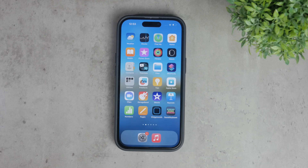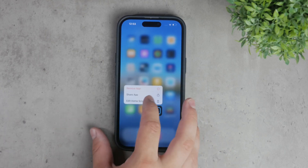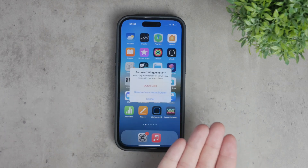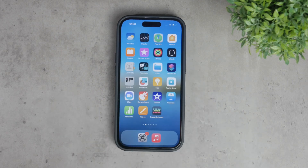First, to be clear, it's not possible to select multiple apps at once and delete them all in one go on an iPhone. Unlike some other platforms, iOS doesn't provide a built-in feature for batch deleting apps. However, there are ways to make the process slightly faster and more efficient.